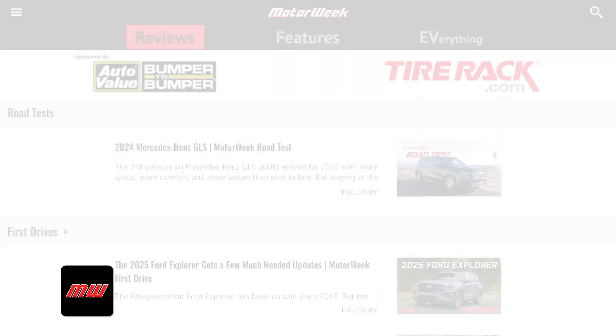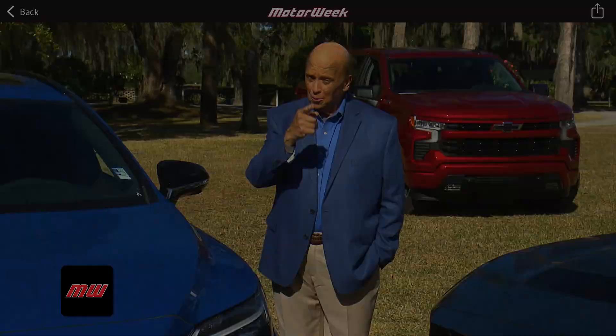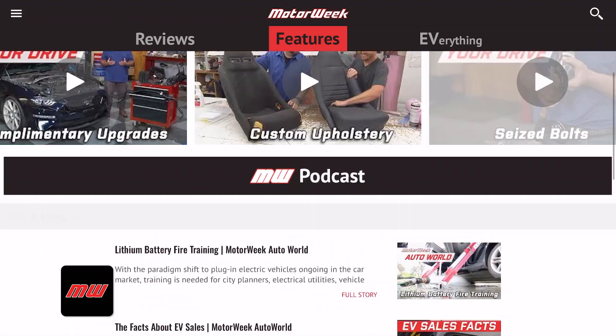Watch our complete vehicle reviews, catch up on the latest full episodes. We save the front seat for you. Listen to our podcasts and more.